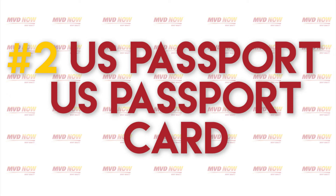Number two: U.S. Passport or U.S. Passport Card. U.S. Passports are issued by the Department of State to allow citizens to enter and exit the country and travel abroad. We can accept a U.S. Passport or U.S. Passport Card as long as they are current and valid.